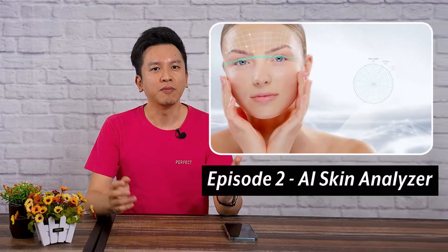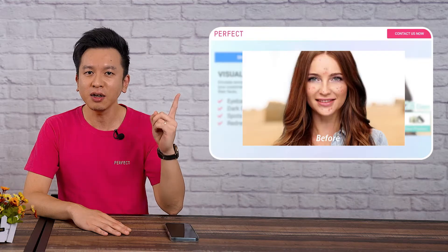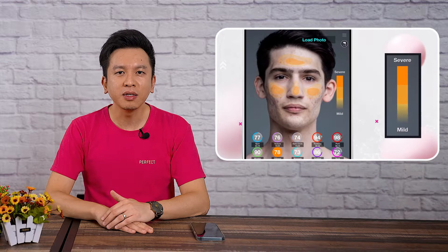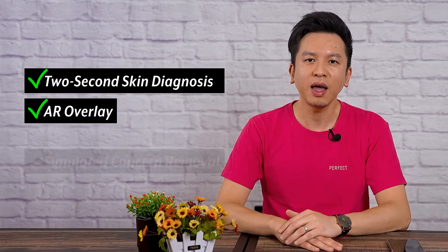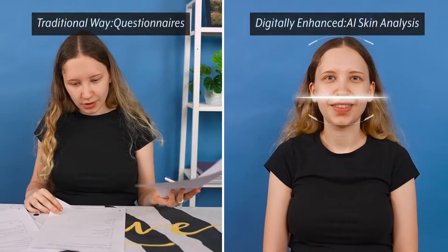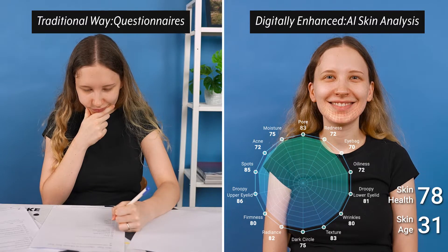Welcome back to episode 2 of this two-part mini-series on the amazing abilities of PerfectCorp's AI Skin Analyzer technology. If you haven't seen the first one, I highly suggest you check it out by following the link on the screen or in the description box below. In that video, my colleague Joe highlights the consumer and brand pain points that this extraordinary solution helps to address, and lays out some of the incredible features such as the two-second skin diagnostic feature, the AR overlay, and the simulator concern removal. He also discusses the incredible benefits to brands when it comes to collecting data about their customers and seeing increases in sales, outlining many ways that the technology goes above and beyond traditional methods such as surveys and questionnaires.